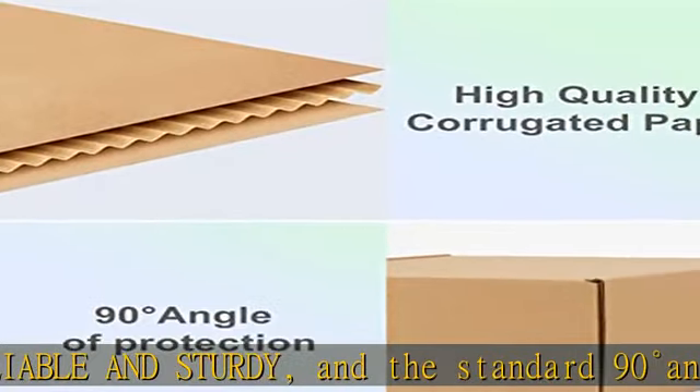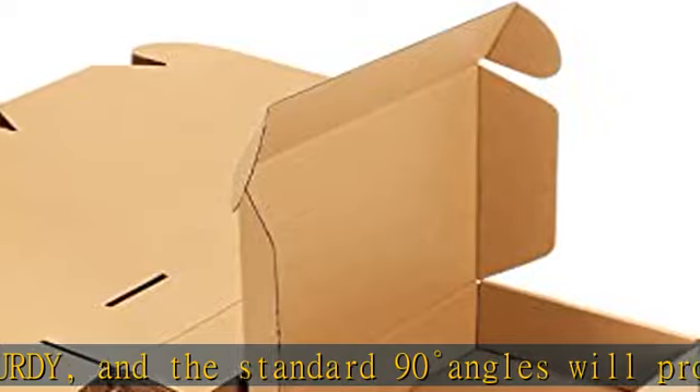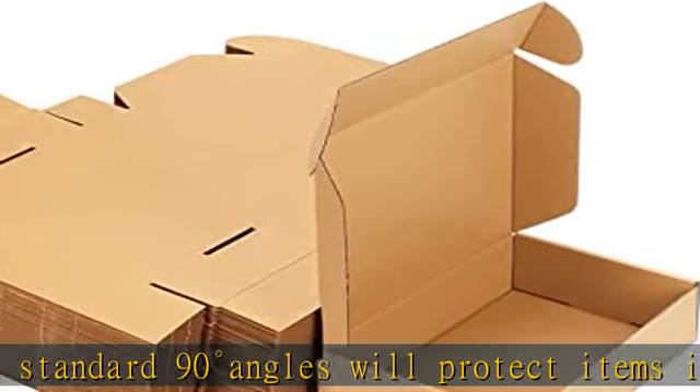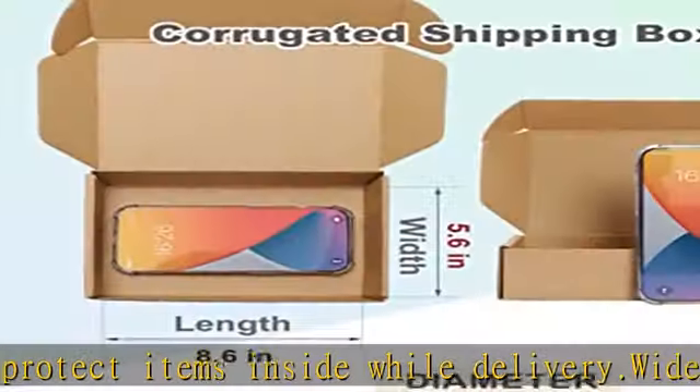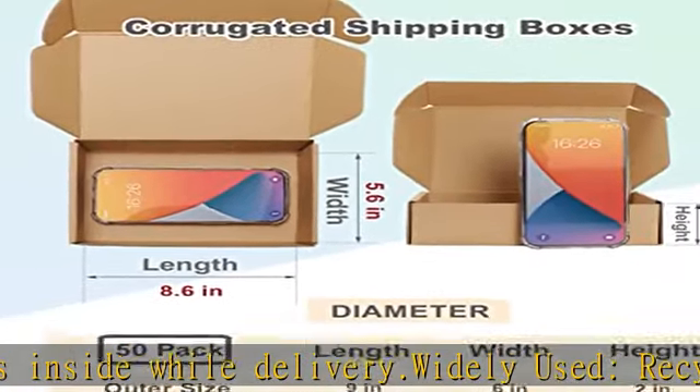Fine craft paper surface: no printings on the 9x6x2 small cardboard boxes for shipping, great for small businesses to display your brand label and gift stickers, giving your products that professional final touch when reaching customers.